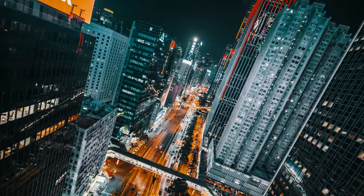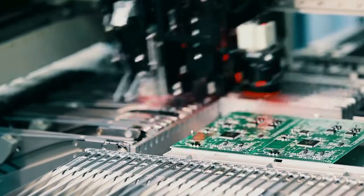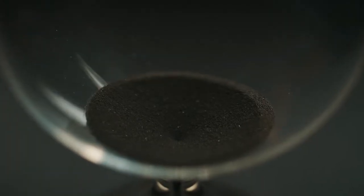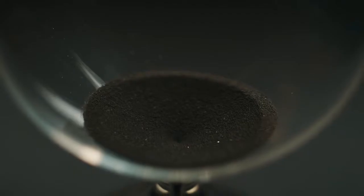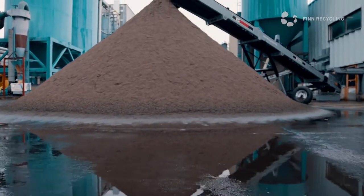The world relies on sand — it's used everywhere, from buildings to electronics, from foundries to the food industry. But the sand is running out. The time is right for new solutions.